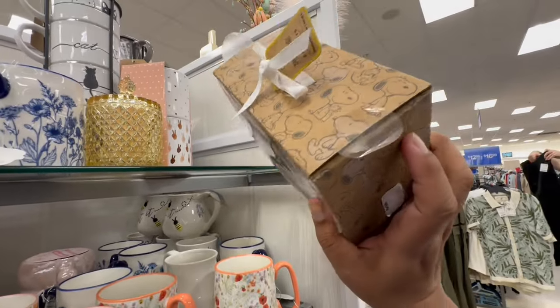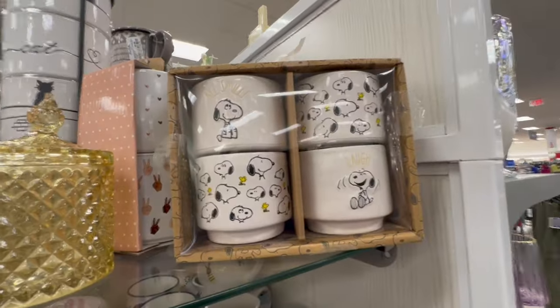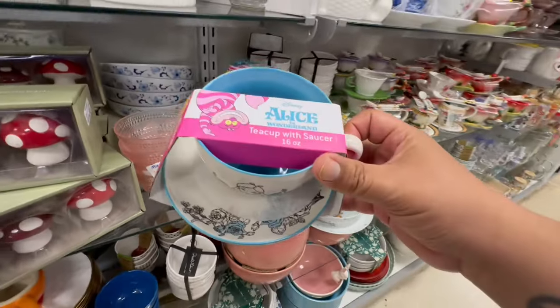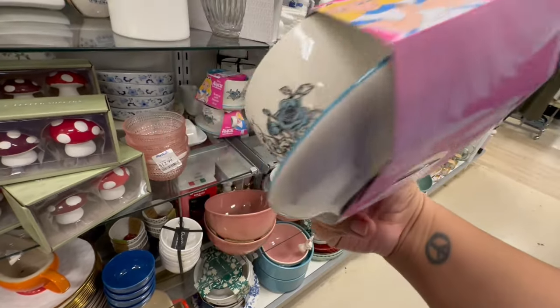I don't see a price on it — the sticker's blank. Hmm, that's interesting. These are amazing — Alice in Wonderland.